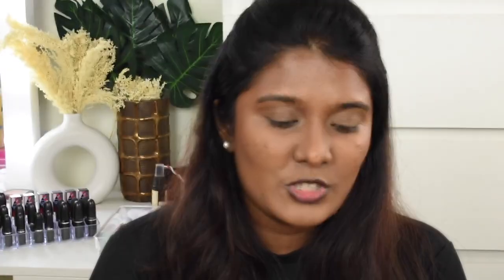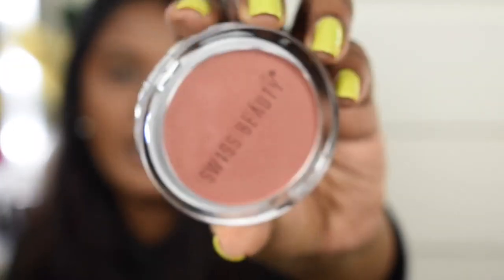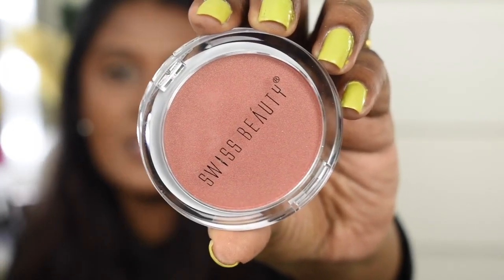Now we're done with the foundation. Next I'm going to use a blush from the brand Swiss Beauty — it is their new professional blusher. This is how the blush looks, and I've picked the shade called Glaze Bronzing.